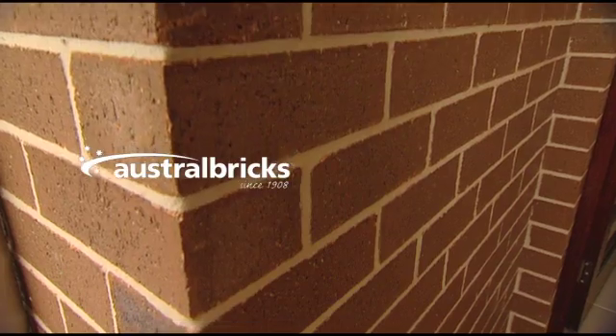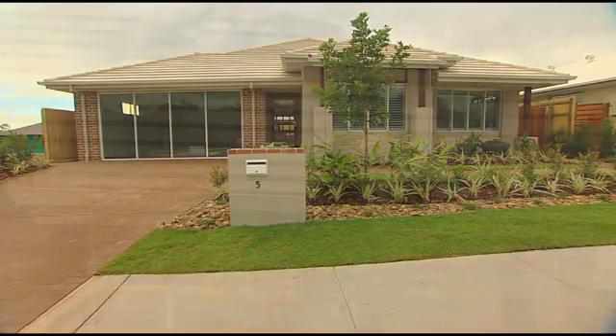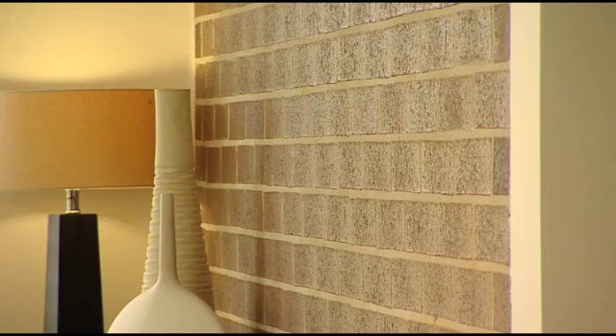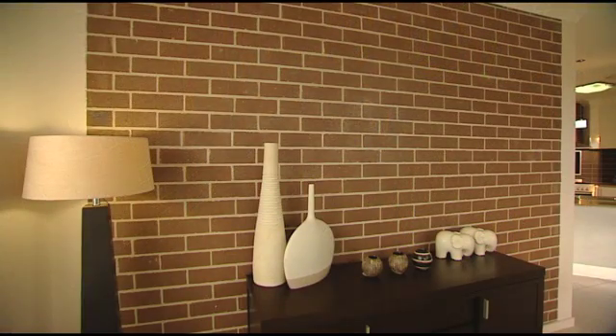Because Austral has worked with AusBuild to create this house, they'll be able to help you with yours. Everywhere you look — from the roof tiles to the interior and exterior brick walls, to the pavers in the alfresco area — Austral building products play an important part in the energy-efficient construction of this home.